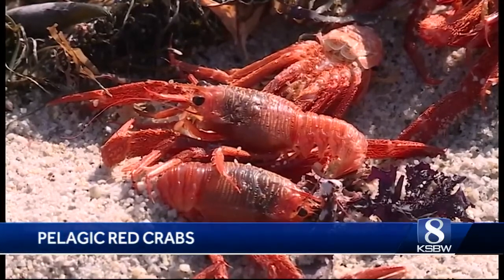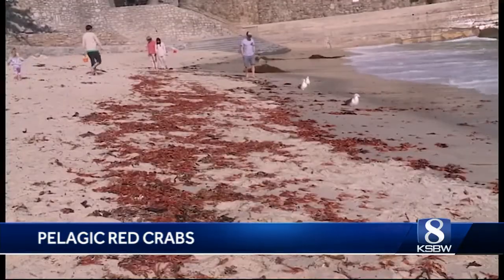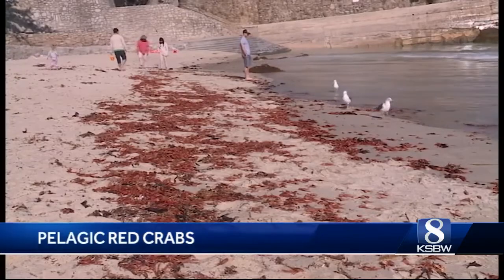They make a great meal for seagulls, and Lover's Point had a lot of seagulls today. If you parked your car there, maybe you know that. They always have a lot of seagulls — they never disappoint.